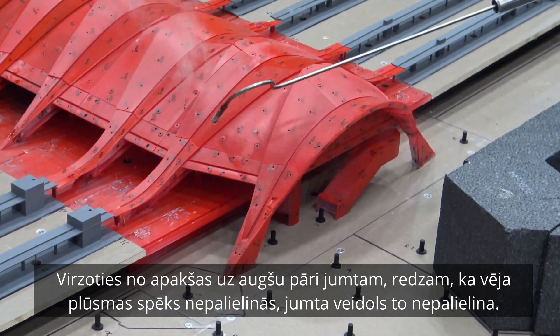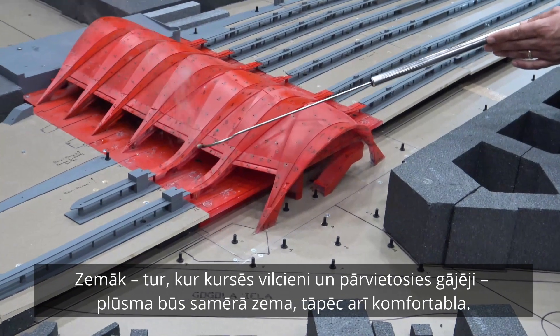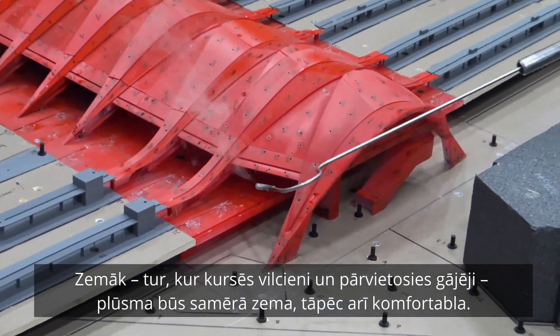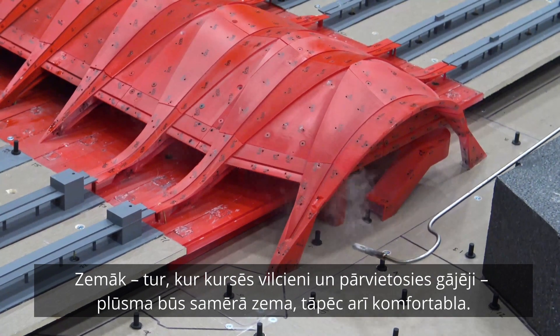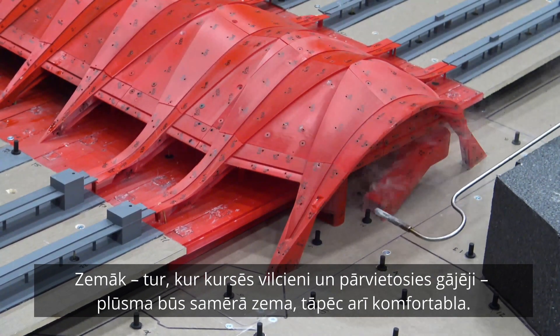From my vantage point — I hope the viewers can see this — in these sections where the trains will come through, it's actually quite low. So in terms of pedestrians and people pulling up to the train station, it should be quite comfortable.